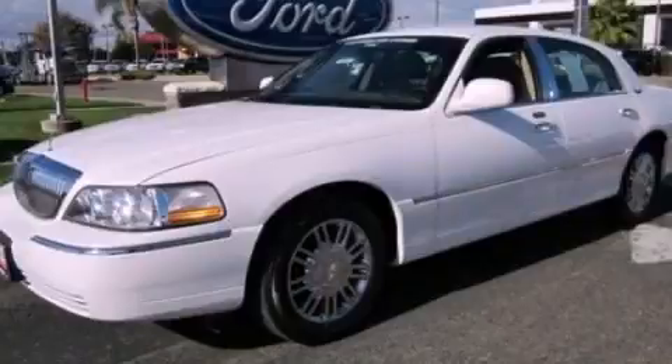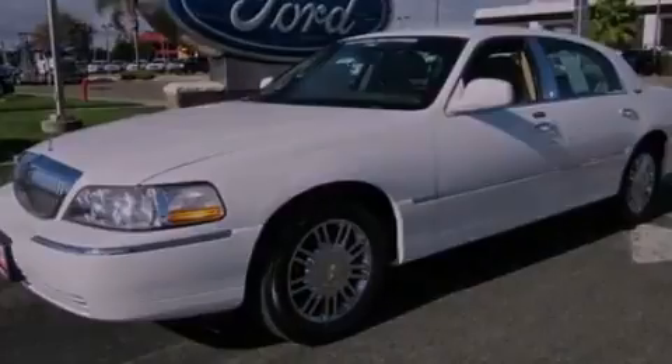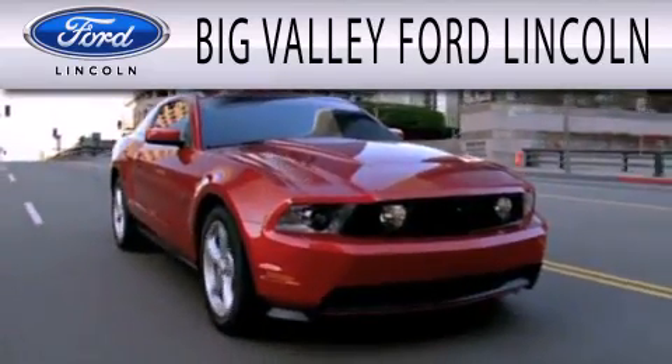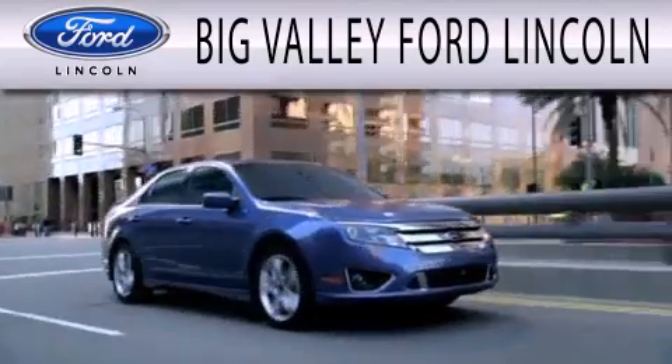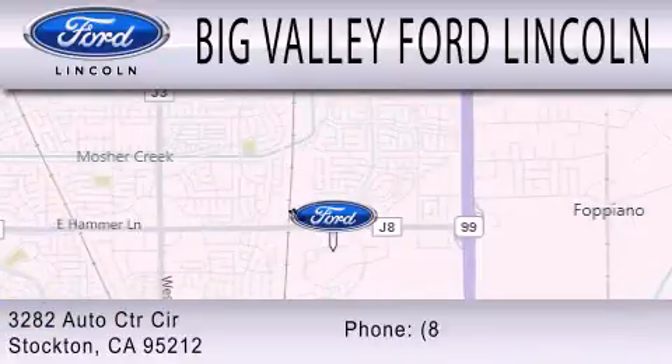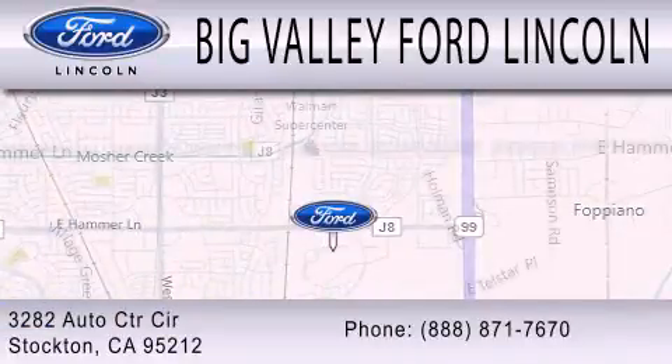Stop by today and test drive this automobile for yourself. Big Valley Ford is dedicated to doing everything possible to ensure that the experience you have selecting your next vehicle is as pleasant as possible. We are located at 3282 Auto Center Circle in Stockton. Platinumchplus.com.